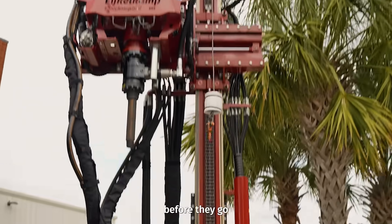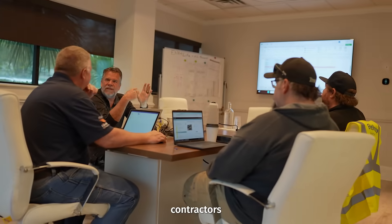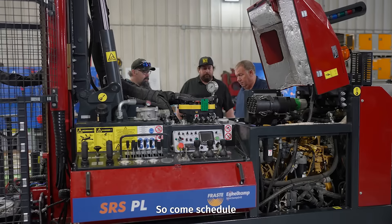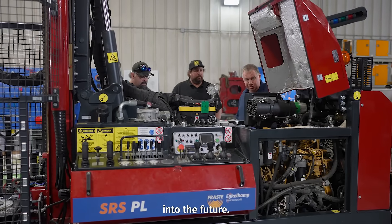Hurry and schedule a visit before they go, so we can show you why contractors everywhere are crushing their competition with the PRS-70. Come schedule a visit with us and take a step into the future.